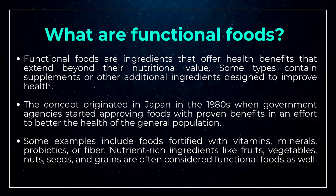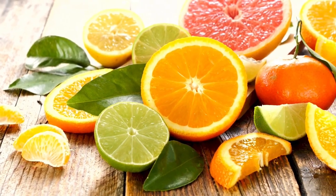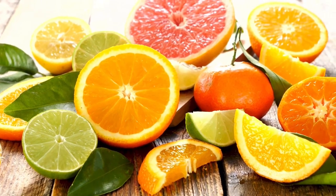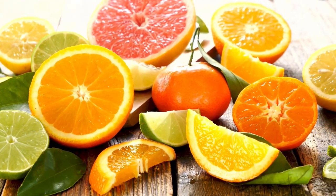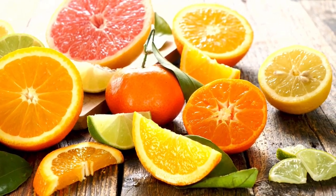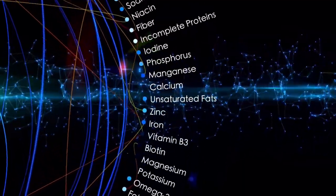Examples of functional foods include foods fortified with vitamins, minerals, probiotics, or fiber. Nutrient-rich ingredients like fruits, vegetables, nuts, seeds, and grains are often considered functional foods as well. Oats, for instance, contain a type of fiber called beta-glucan, which has been shown to reduce inflammation, enhance immune function, and improve heart health. Similarly, fruits and vegetables are packed with antioxidants — beneficial compounds that help protect against diseases.